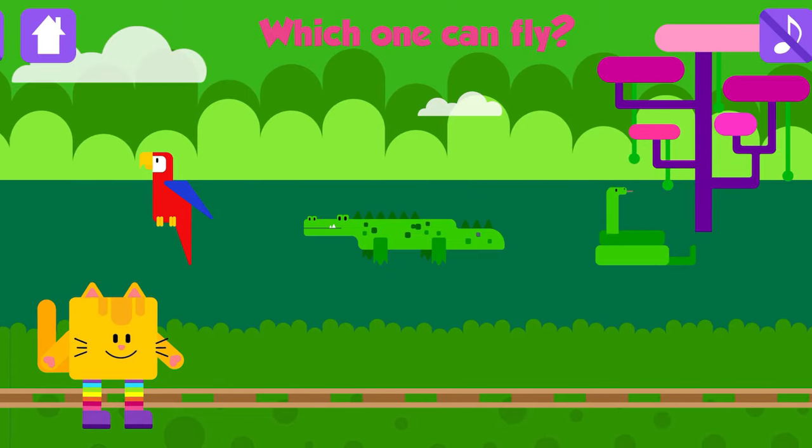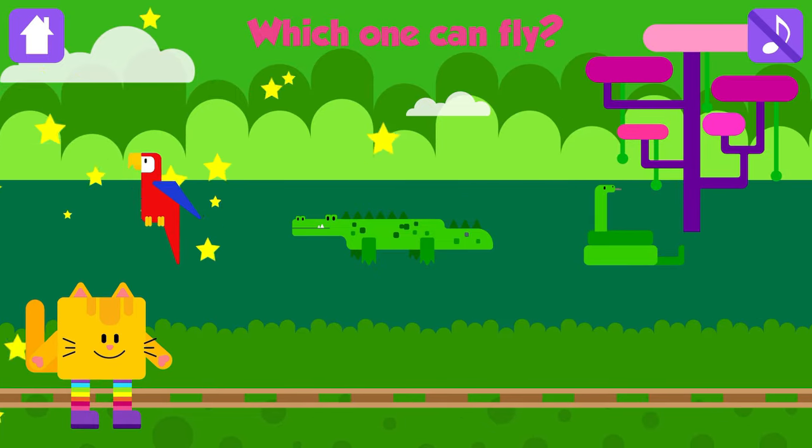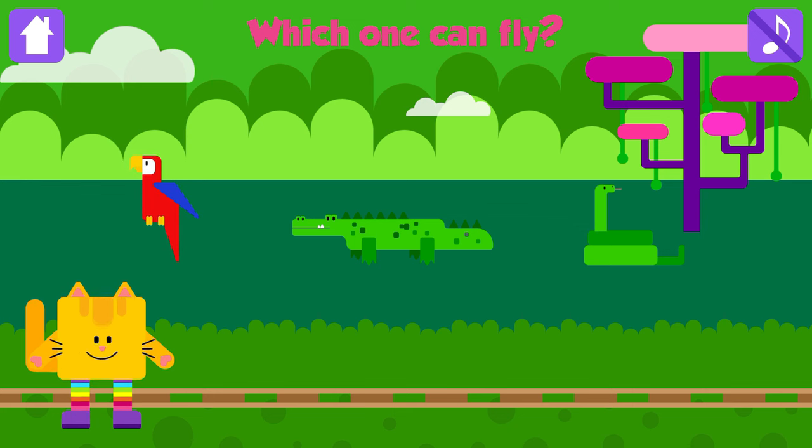Which one can fly? Macaw! Good job! Macaws have strong wings and can fly very fast.